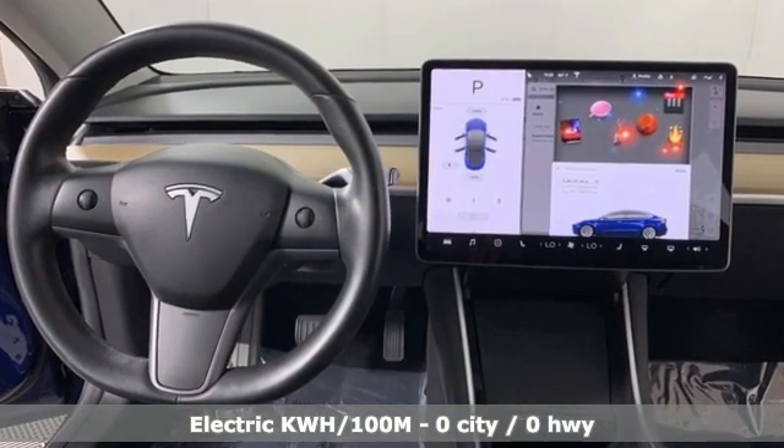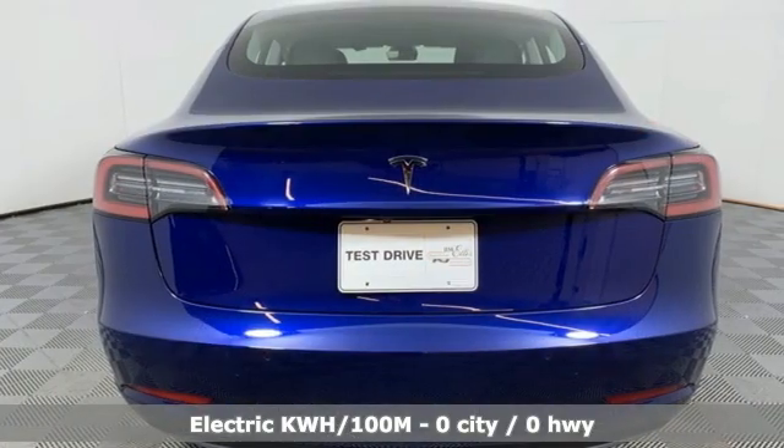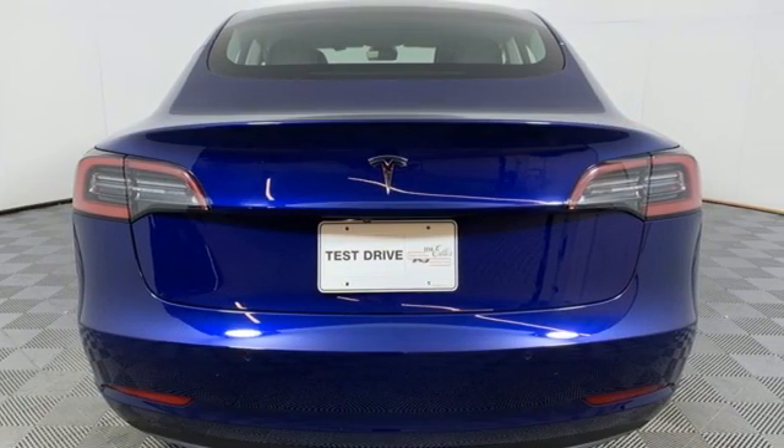Streaming audio, Wi-Fi hotspot, heated bucket seats, auto-dimming rearview mirror, memory exterior door mirror settings.